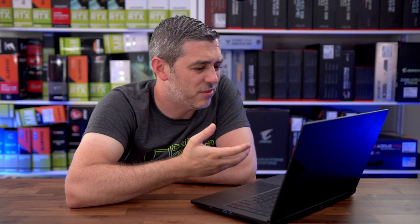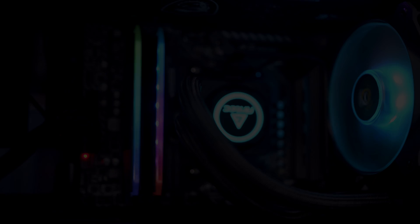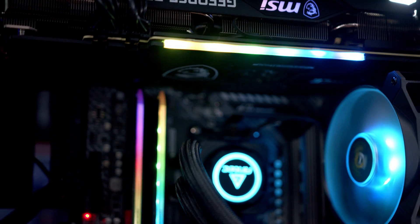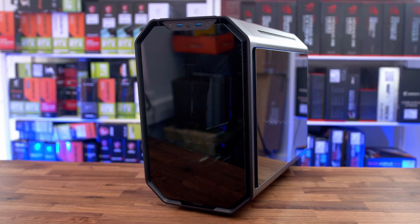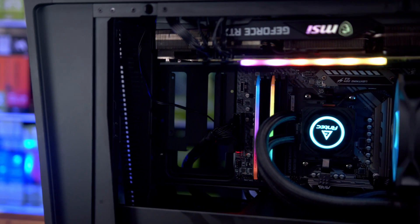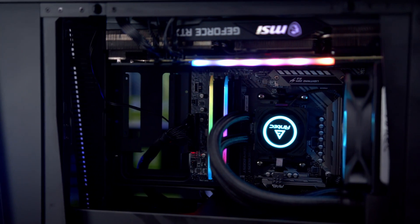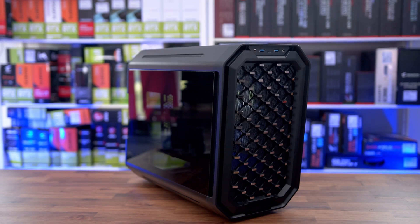The Darkcube case from Antec really breaks the mould, showcasing all your high-end components in style and with the ability to increase airflow with the interchangeable front panel. It really does give you the freedom to make your PC stand out from the crowd while keeping things nice and small. Click the link in the description to find out more.